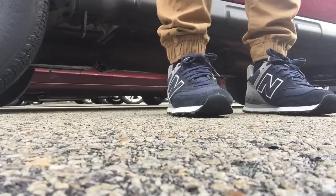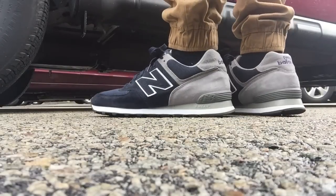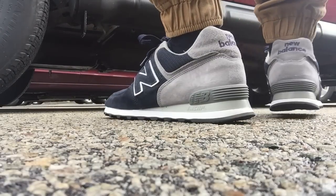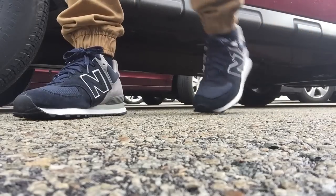Next up is a New Balance 574 Yale. This is the Concept collaboration — only about 65 made. Really underrated US-made 574, underrated colorway, underrated sneaker in my opinion.